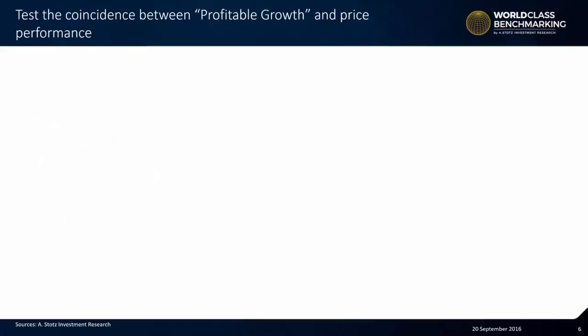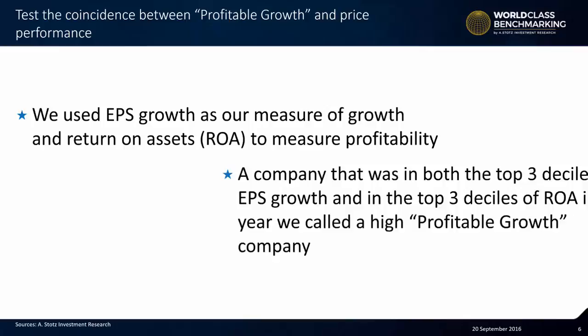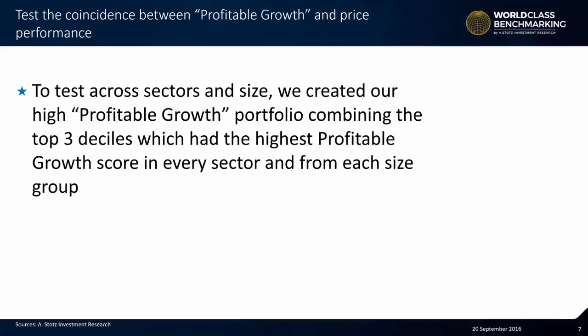Now we want to test the coincidence between profitable growth and price performance. We used EPS growth as our measure of growth and return on assets to measure profitability. A company that was in both the top three deciles of EPS growth and in the top three deciles of ROA, in each year, we called a high profitable growth company — meaning the combined combination of these two measures. To test across sectors and size, we created our high profitable growth portfolio combining the top three deciles.